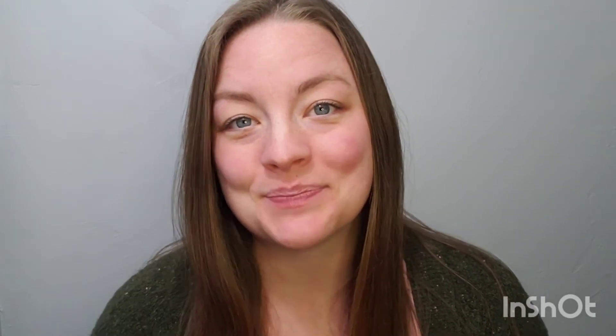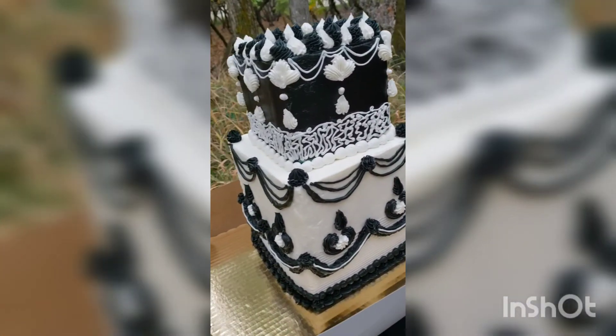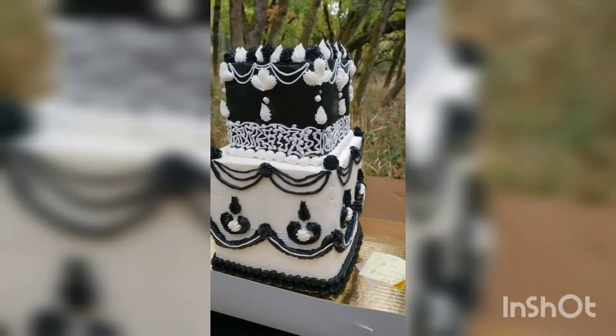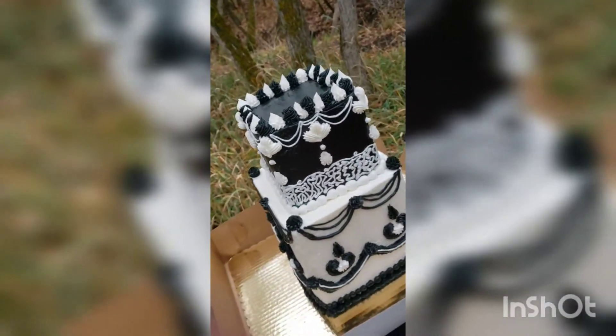I promised in one of my clips that I would show you the cake, so here is another clip of what it looks like up close. This is our cake — it's all styrofoam underneath. And it looks pretty good for $50. Can't complain.